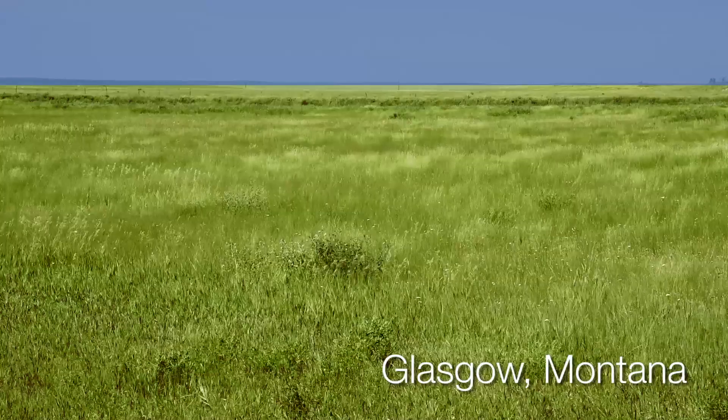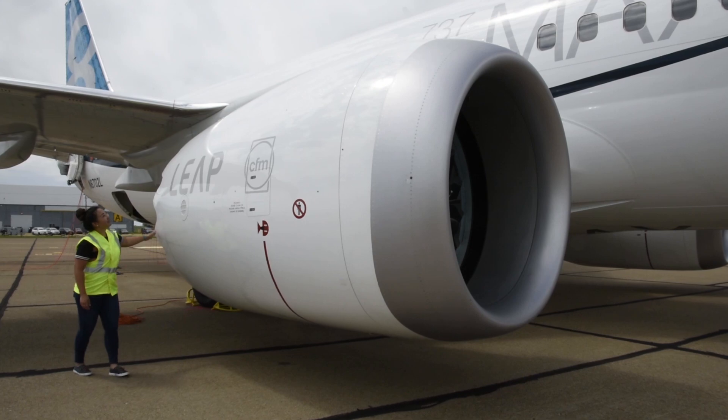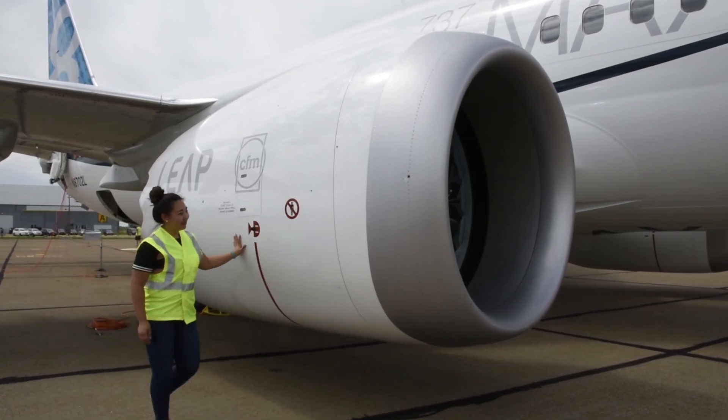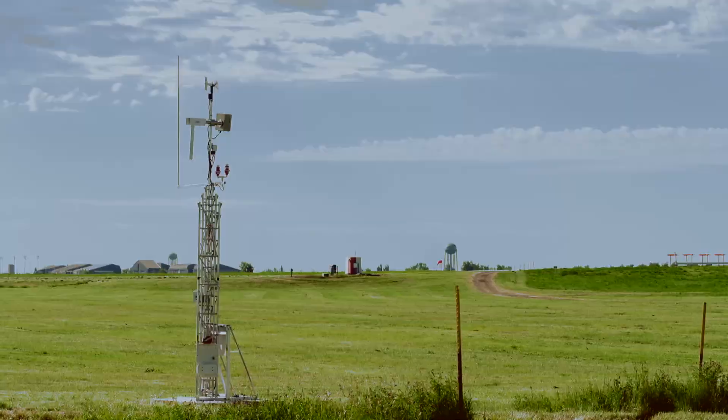In Glasgow, Montana, where sky meets earth, engineers, test pilots, field crews, and many others collaborate for what's called community noise testing — in a place far from noise pollution and known for ideal testing conditions.